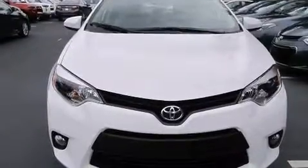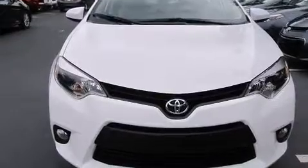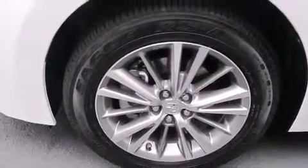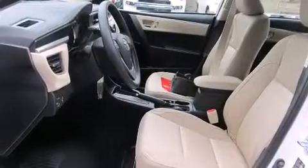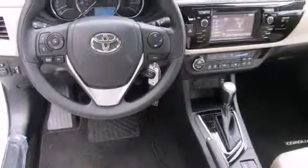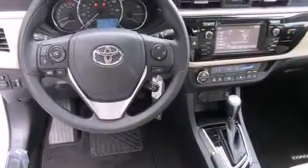All of the following features are included: a split folding rear seat, cruise control, a rear window defroster, a CD player, a passenger side vanity mirror, front side impact airbags, front fog lights, a traction control system, a keyless entry system, and an automatic climate control system.